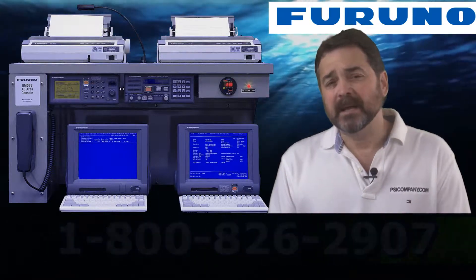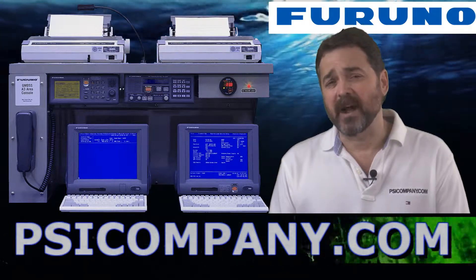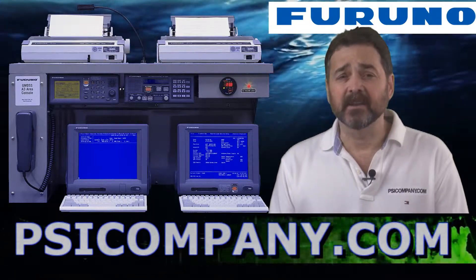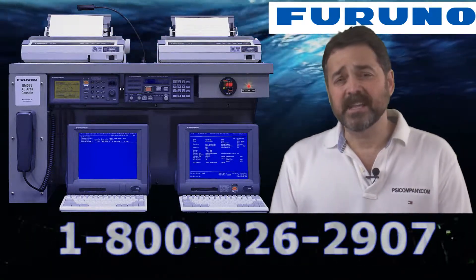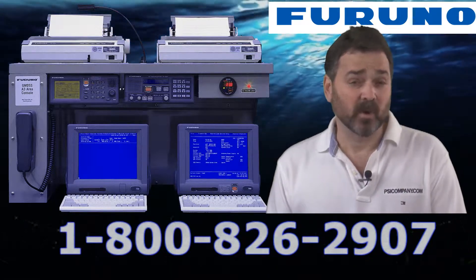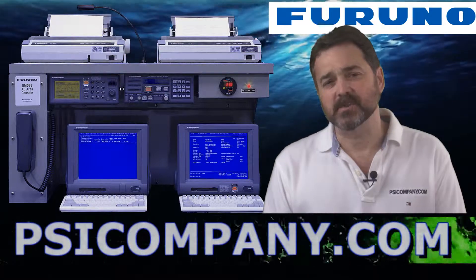Furuno has spent a lot of time and money engineering the RC1800 series consoles to provide a complete communication system in a very attractive and integrated approach to communications. The RC1815 is one of the more popular GMDSS console configurations in the world, and we'd like you to consider it as you're considering your GMDSS requirements.